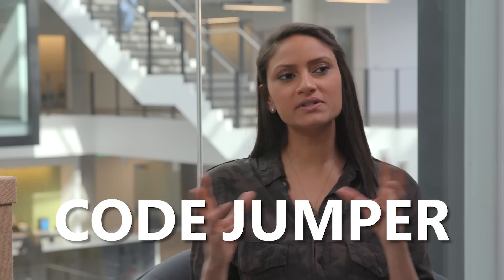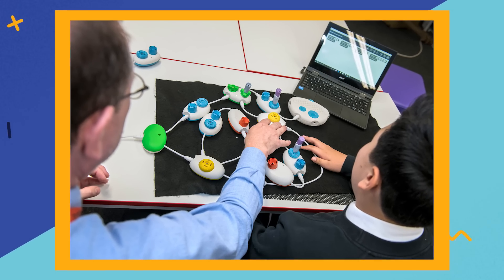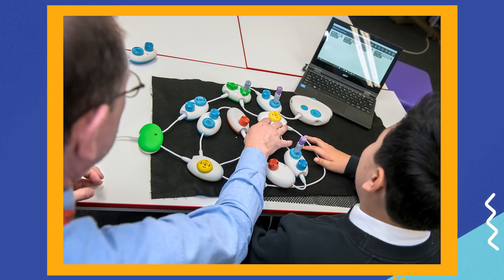We're dedicating our entire episode to Code Jumper. Code Jumper is a set of physical blocks that are specifically designed to teach coding to kids with visual impairment. It's just one of the many initiatives that Microsoft has been focusing on when it comes to inclusivity and accessibility.